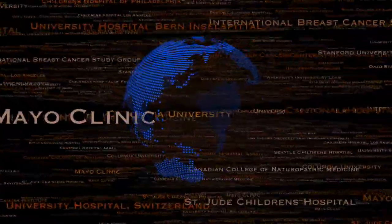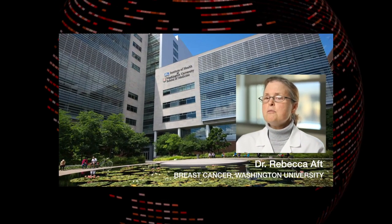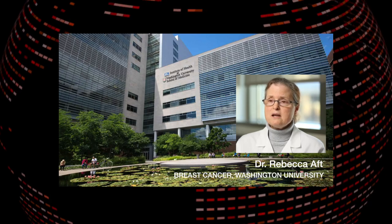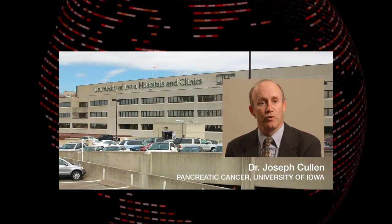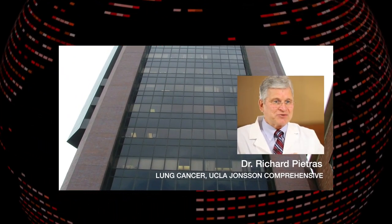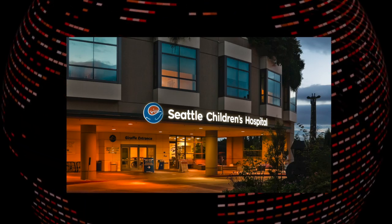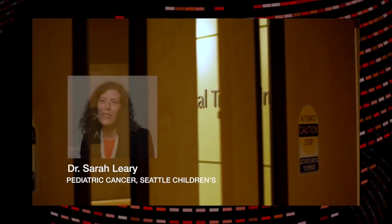For the past 25 years, Gateway has funded more than 140 clinical trials, including blood cancer studies at the University of Michigan, clinical trials for treatment of breast cancer at Washington University, new approaches to treating pancreatic cancer at the University of Iowa College of Medicine, combination therapy for the treatment of lung cancer at UCLA Johnson Comprehensive Cancer Center, and at Seattle Children's, advances in the fight against pediatric cancer are being made by Dr. Sarah Leary.